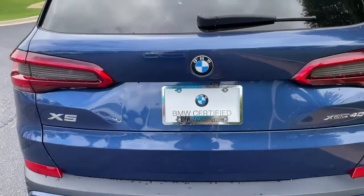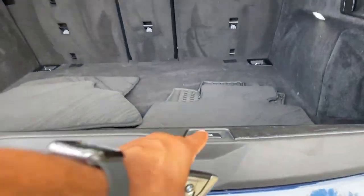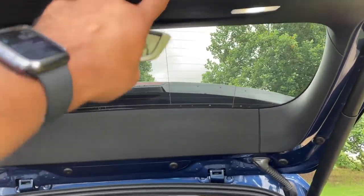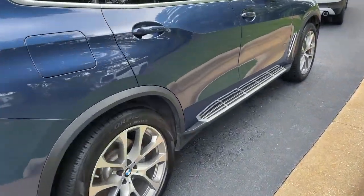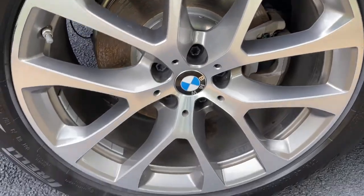We'll pop open the trunk. Power upper and lower tailgate as we hit this button here — checking out that cargo area. Your second row of seats do fold down if you need more space. We'll hit the button to close it back up. You do have running boards on this vehicle as well. And we'll check out those 20-inch wheels.